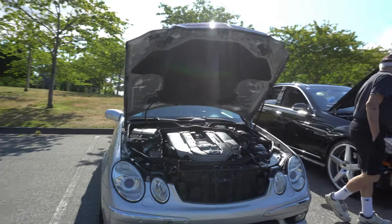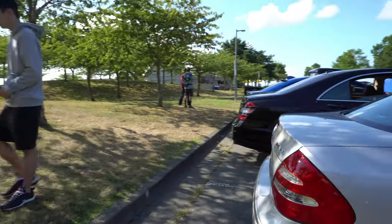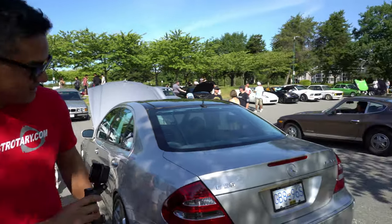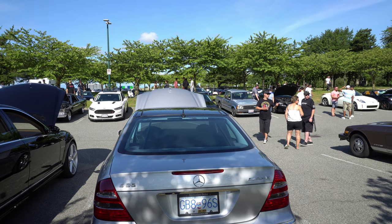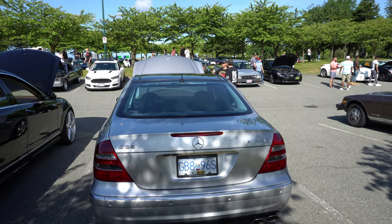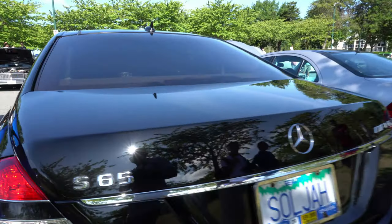This is an E55 — you can tell by the rims, E63 has different rims. E55, maybe 2003 to 2005 or something. AMG, 5.4 liter supercharged V8. This thing is pushing at least 469 horsepower to the crank. But it is quick. This one's really clean. This is rare because this is actually an S65.